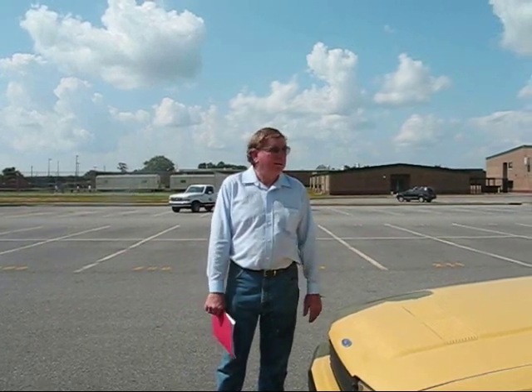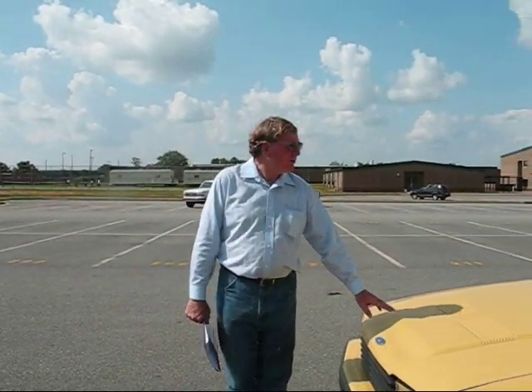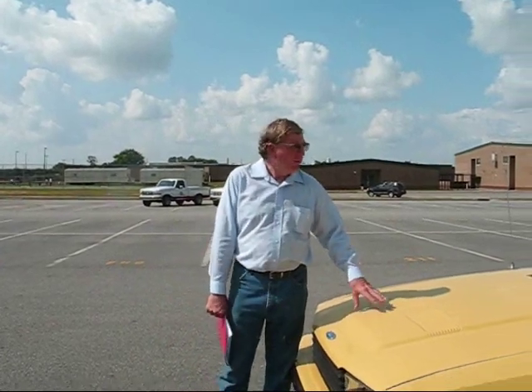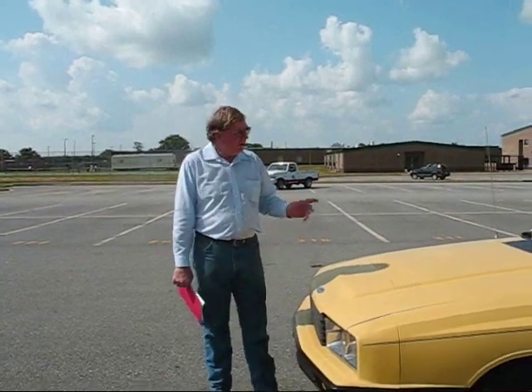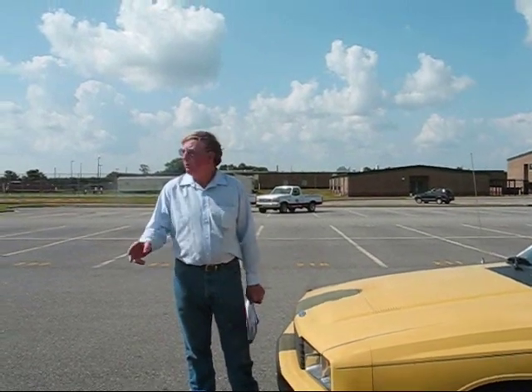I can only imagine what the government will do — they'll be riding around in something about the size of a 55-gallon trash can with wheels on them. These cars are bigger and safer. If we have to, in the future we may just have to actually build our own cars. But if the alternative is that we just have to put something together for ourselves, maybe that's what we have to do. It's the American spirit of the American people.